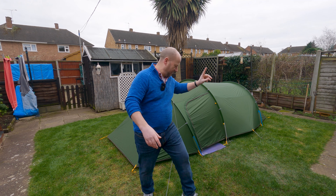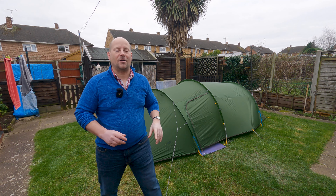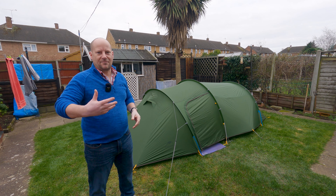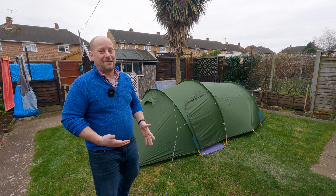I did allude to this in my recent video — I'll put a card up here for you if you want to check that out, but please check that out at the end of this video. I'll also put a link at the end as well. In that video I talked about choosing the right tent that's perfect for you. This tent is perfect for me and I want to explain in more depth the reasons why.